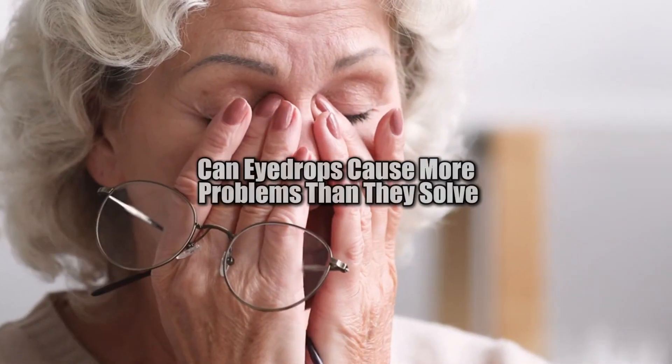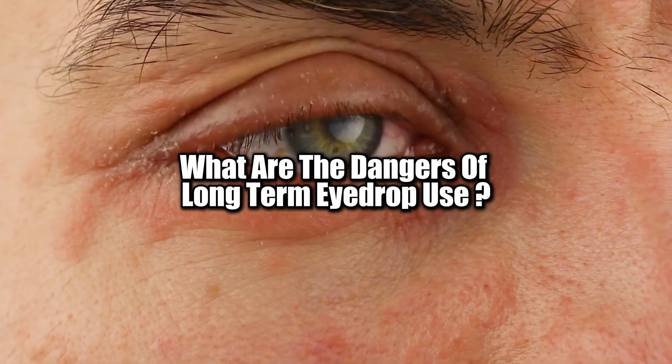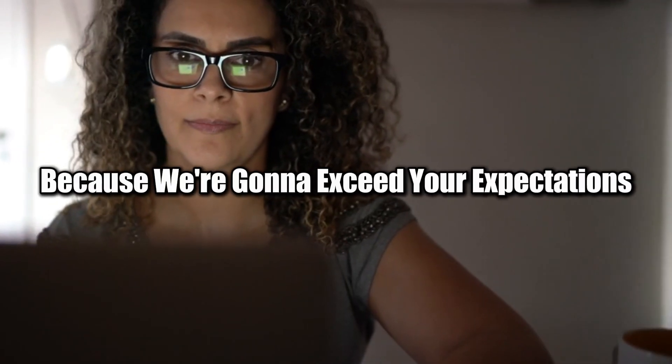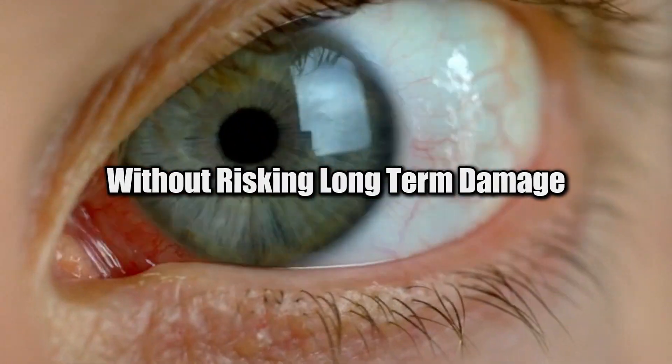If you've been wondering: can eye drops cause more problems than they solve? What are the dangers of long-term eye drop use? What should I be doing instead to protect my eyes naturally? Stick around, because we're going to exceed your expectations and give you alternatives to maintain healthy eyes without risking long-term damage.